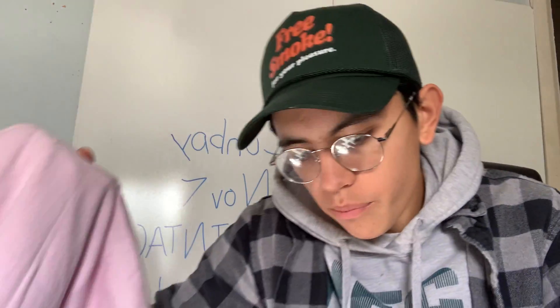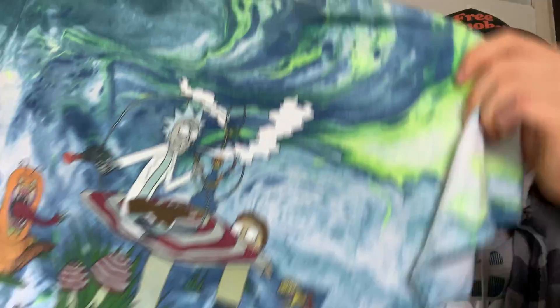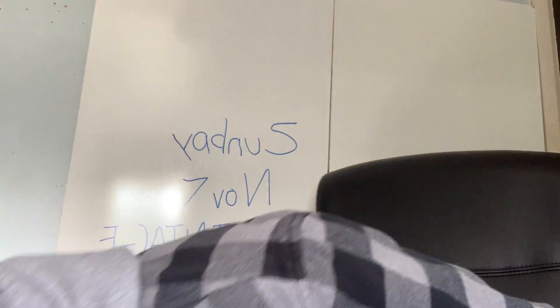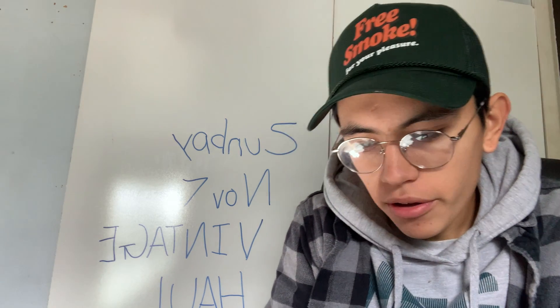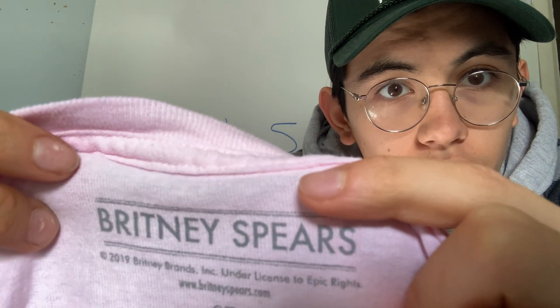These next two are pretty mid, but they're the type of stuff I love to pick up — modern graphics that look vintage, starting to crack, that have been worn in. This is an adult small, great condition, no holes, no rips, perfect. Then we got another — a huge photographic Britney tee. Sadly I didn't double-check before I bought it, but it is a 2019 reprint, unfortunately.